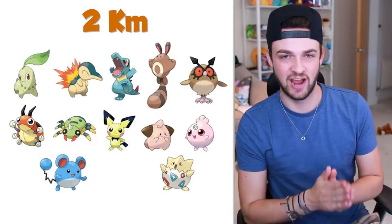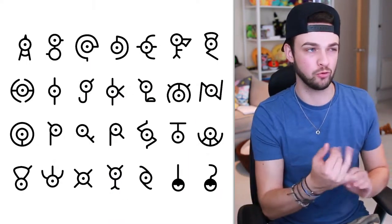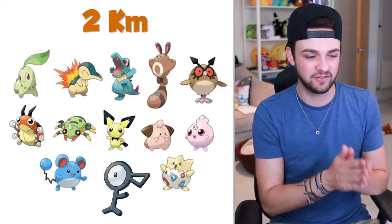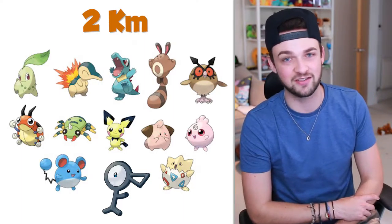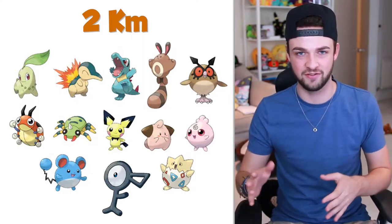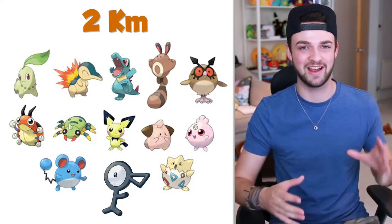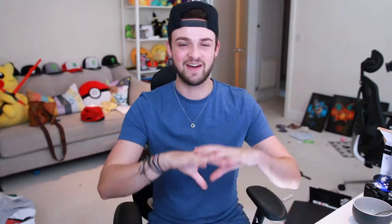For those of you that don't know, in Gen 2 they introduced the Unown — Pokemon that take the form of all the letters of the alphabet, and also the exclamation mark and question mark. So you can get one Unown but still need to get all the other variations. I think putting these guys in the 2km category is the best way of doing it, because you could hatch 25 2k eggs and still not have all the variations. That wraps up the Gen 2 2km egg list.